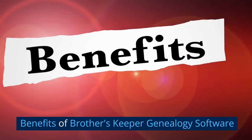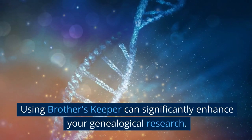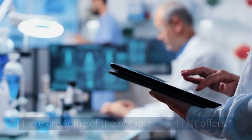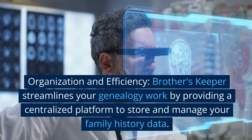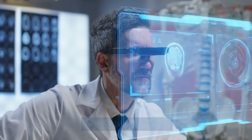Using Brother's Keeper can significantly enhance your genealogical research. Here are some of the notable benefits it offers. Organization and efficiency: Brother's Keeper streamlines your genealogy work by providing a centralized platform to store and manage your family history data.